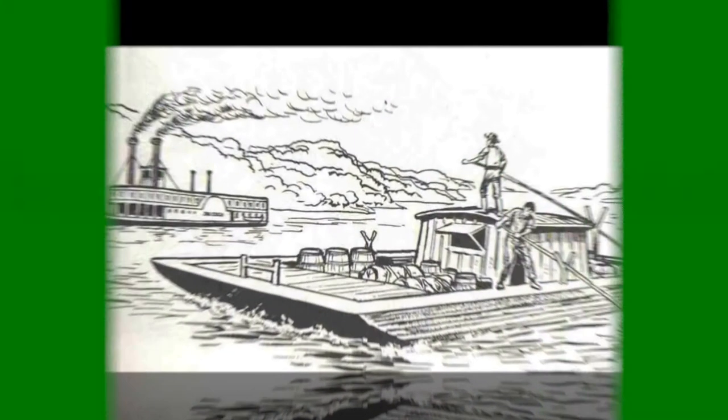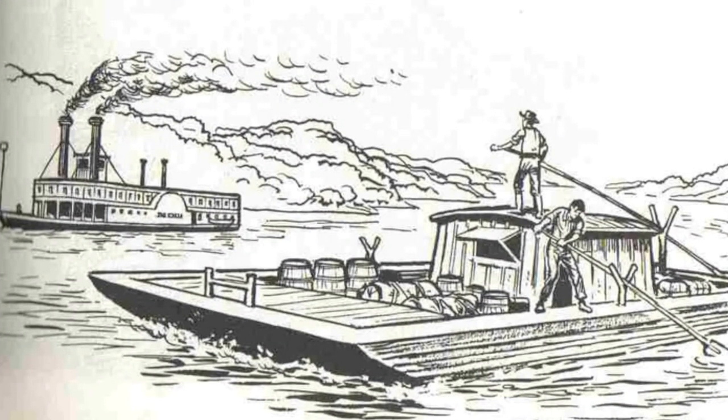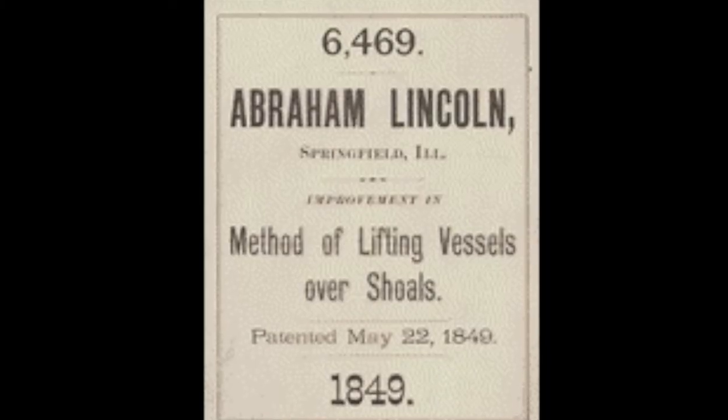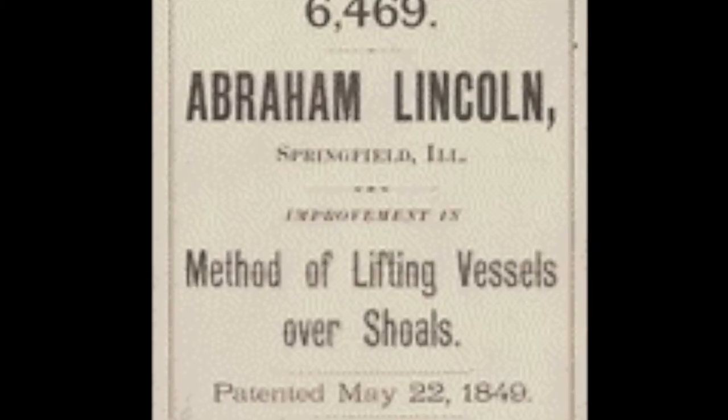Getting back to the invention and how Lincoln was also a scientist: Lincoln loved the river and boating, and spent a great deal of time on boats. He saw many boats get stuck in sand and shallow areas of the river. So later in life, he thought of a device — a type of balloon that could be inflated under boats that were stuck in order to get them out of the situation. This patent basically made him the first president with a recorded patent for an invention.